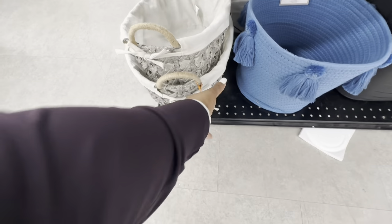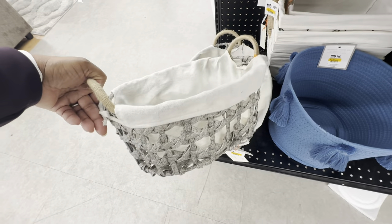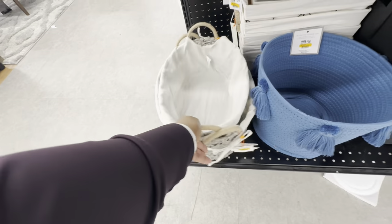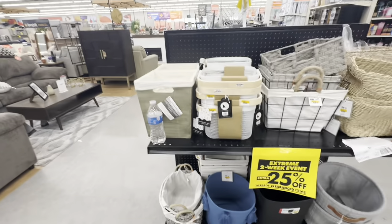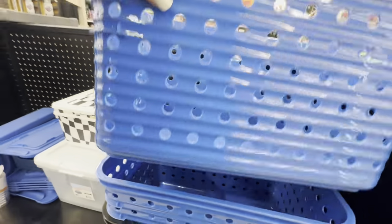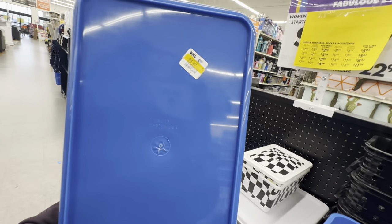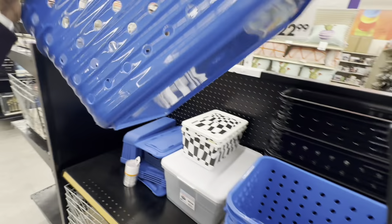This cutie pie here is $14. These bins are on sale for $6, original price $9 — they have handles on the side and also come in black.